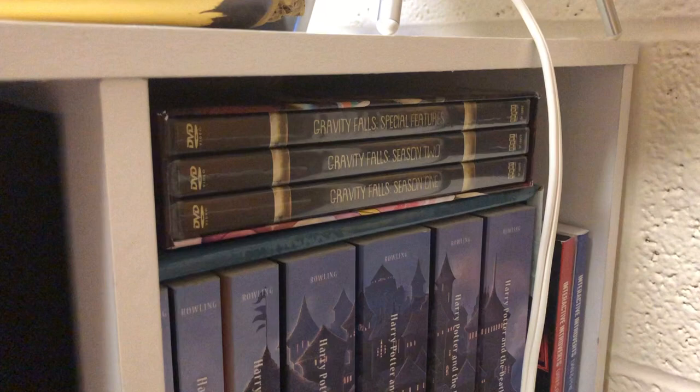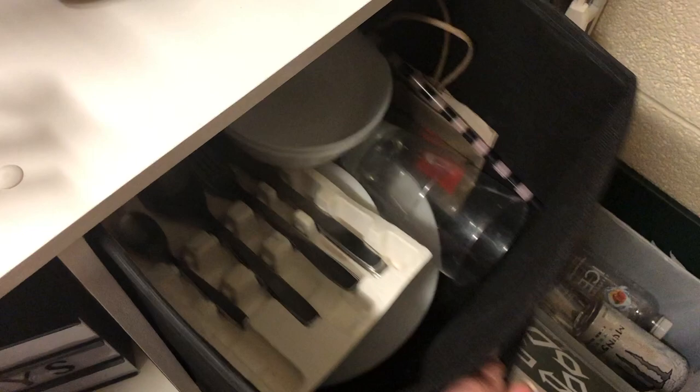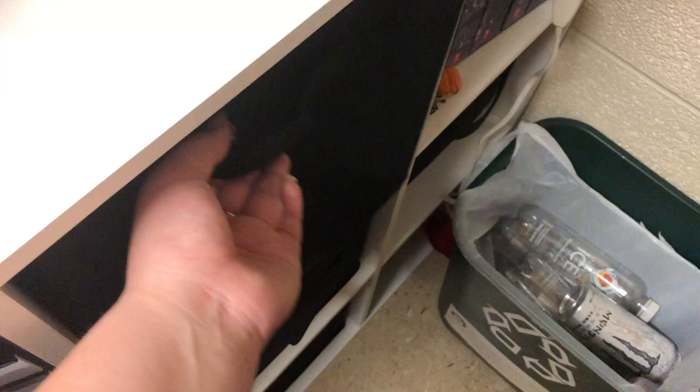Over here is my movie area, along with a little Harry Potter figure and a sign. I have my Gravity Falls DVD sets and my complete Harry Potter series, along with a little Harry and Ron. This is my little kitchen area without being a total kitchen — in here I have my silverware, plates, bowls, and dishes, all from Ikea.